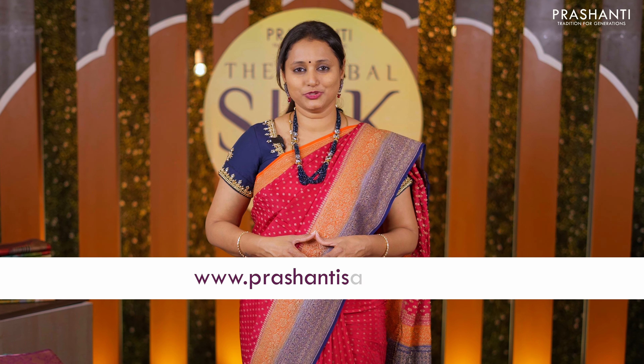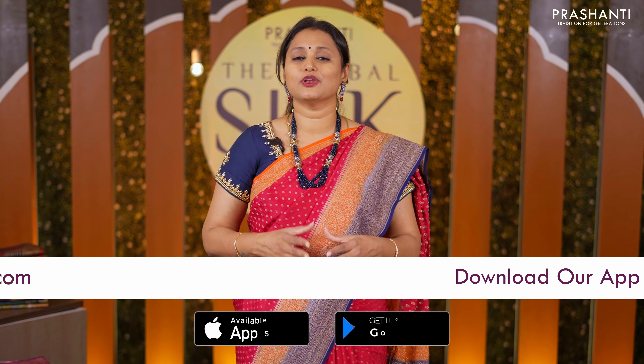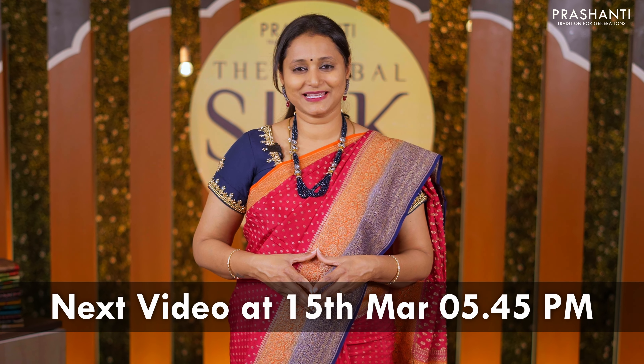I hope you enjoyed watching this video. You can shop for this collection online at www.prasanthisaris.com. You can also download our app available in both iOS and Android. Thank you for watching. Have an enriching shopping experience at Prasanthi.